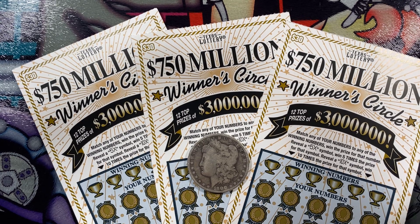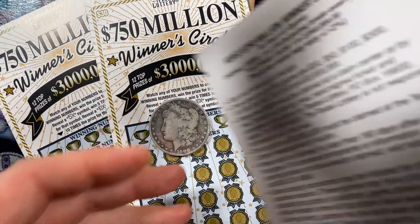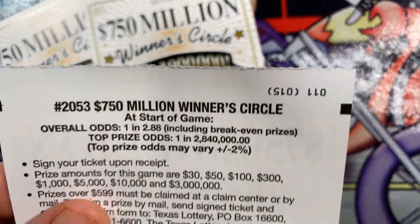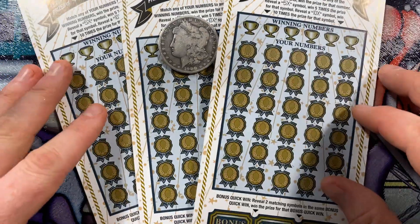Hello YouTube! This is the Texas Scratcher and I am coming at you live and local from Dallas, Texas. Today I have the Texas Scratch-Off tickets with the best overall odds that you can buy. I have three $750 million winner's circle tickets where the overall odds are 1 in 2.88 as you can see right there. So let's get right into this.